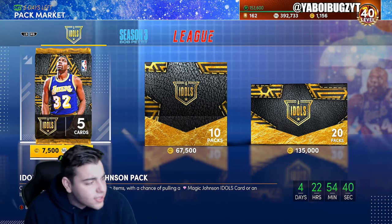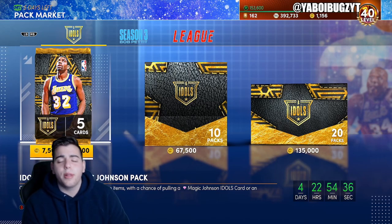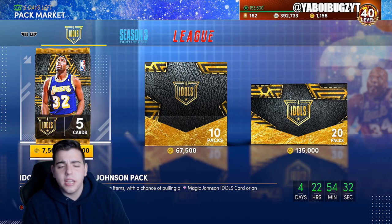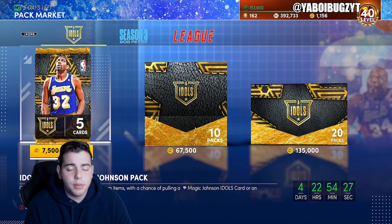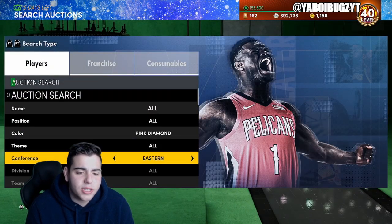We're gonna go over the best snipe filters in NBA 2K21. If you guys do need cheap, fast, reliable MT, I'm doing 14 per 100k right now — I have Xbox and PS4 MT, hit me up fast, it's gonna go quick. Let's go over the market and the best snipe filters in the game.